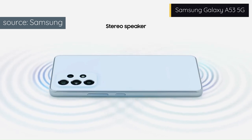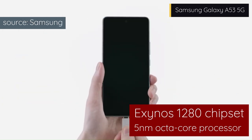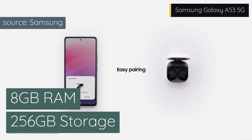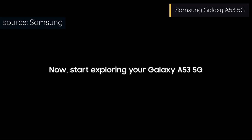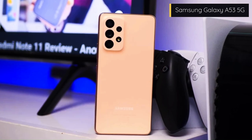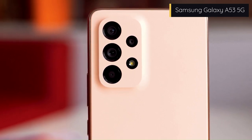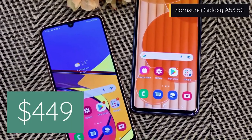The Galaxy A53 5G is powered by the Exynos 1280 chipset, a 5nm octa-core processor that supports both sub-6GHz and MMWave 5G networks. It has up to 8GB of RAM and up to 256GB of internal storage, expandable via a microSD card slot. The battery is a 5000mAh unit that supports 25W fast charging. It also has stereo speakers, NFC, and an under-display fingerprint scanner. The Galaxy A53 5G is an amazing and affordable phone delivering great performance for its price range, available on Amazon for about $449.